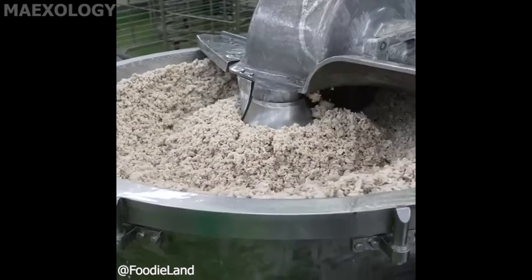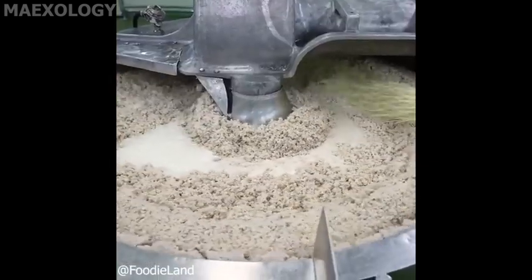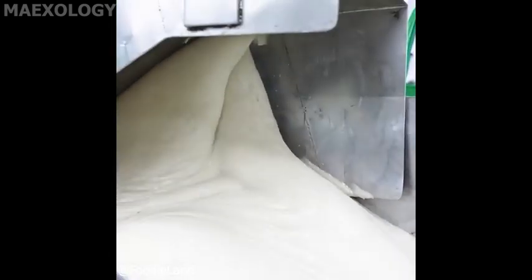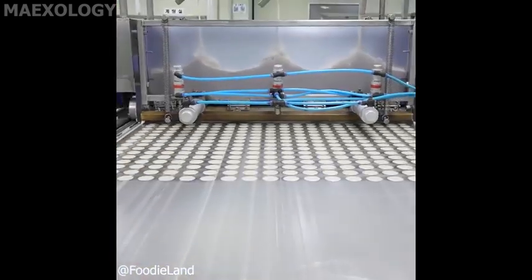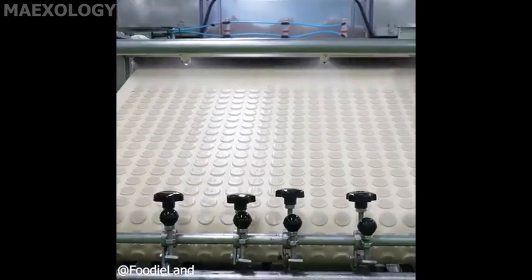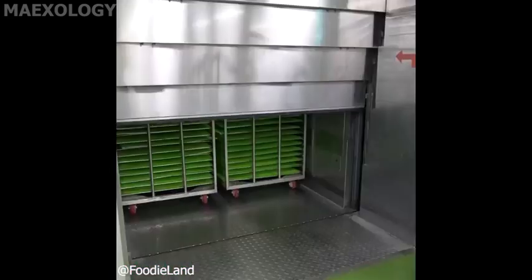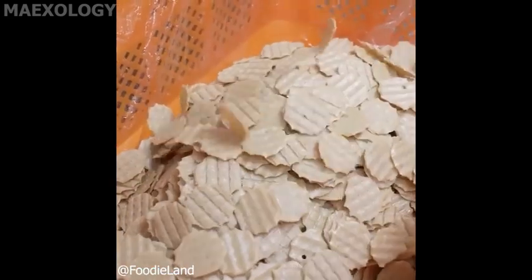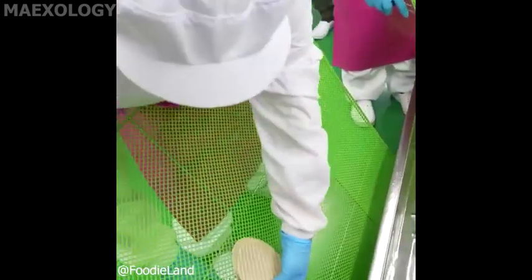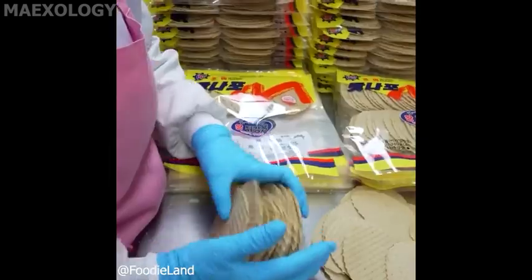Let's dive into the captivating process of crafting dried fish meat chips. Fish meat are then transported to the processing area where they undergo meticulous cleaning and preparation. Fillets are taken into drying chambers where specific temperature and humidity conditions help remove moisture slowly, resulting in crispy, golden chips. Finally the chips make their way to the packaging lines.